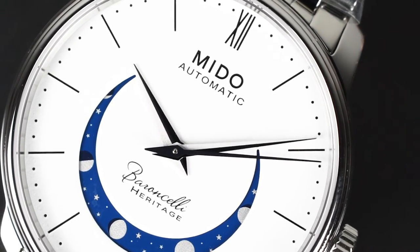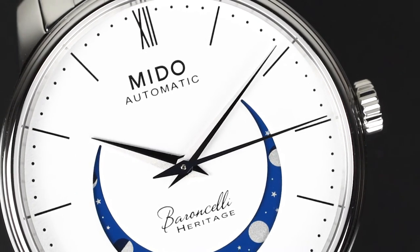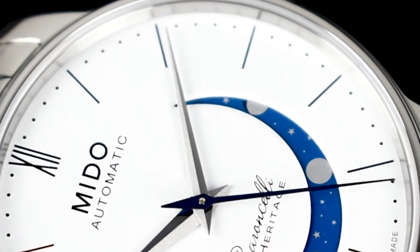Apart from the applied Roman numeral found at 12 o'clock, the other indices are thin baton-styled and exude a sense of elegance. Dauphine hands are utilized here too, further showcasing the refinement of this gorgeous timepiece.